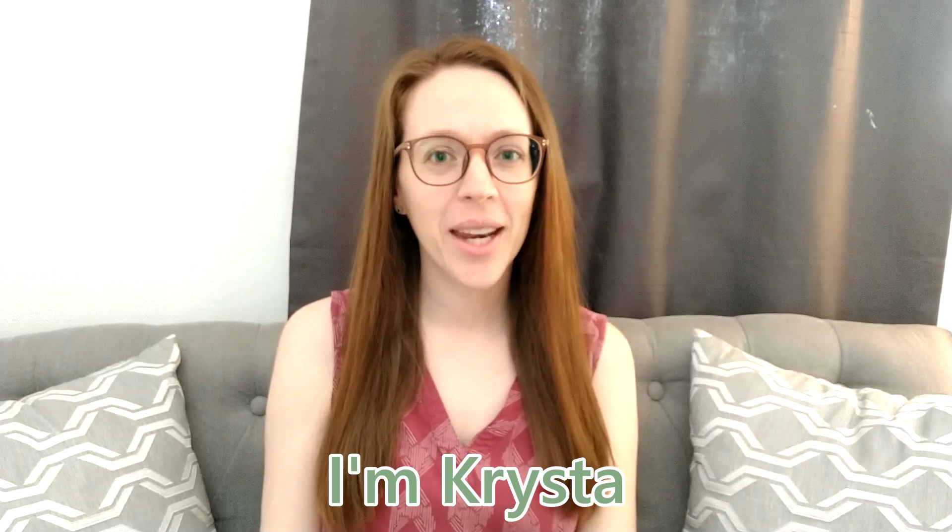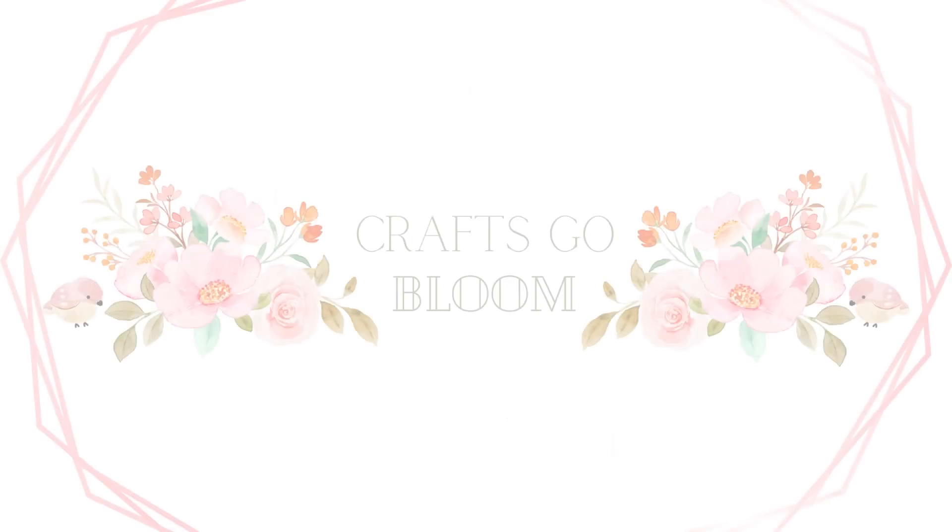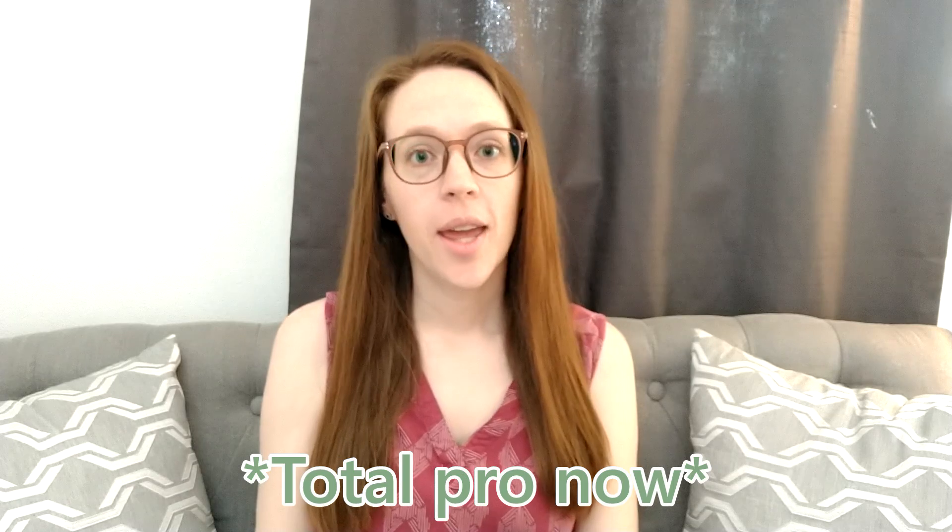Hey guys, welcome back to Crafts Go Bloom and it's time for another market vlog. This is our second market in person and the first time we've ever gone to this event. I'm going to show you everything that I'm taking, tell you all my prices, and then I'll edit on some updates from tomorrow. It's a one-day market on Saturday morning and early afternoon, and I'll let you know what we sold and how much money we made.